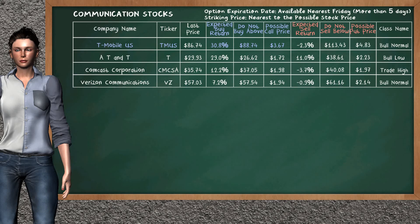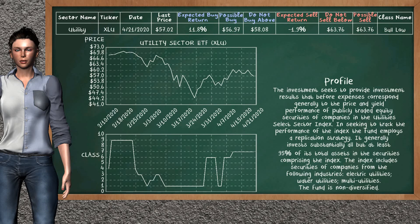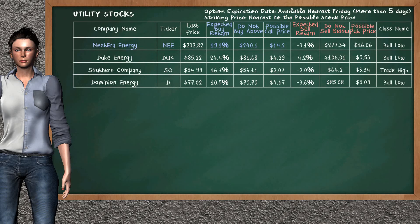Utility Sector ETF belongs to the Bull Low class. Today our analysis does not list it as an opportunity to buy or sell. Let's look at the stocks table of the utility sector. There is a weak opportunity to buy NextEra Energy. You can observe it has an expected buy return of 19.1%. You may buy it at a maximum price of $240.10. For the call option, a possible call price is at $14.20. Our analysis does not list a top opportunity to sell.